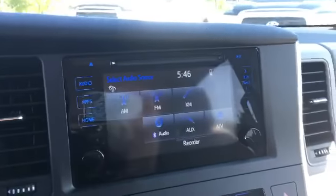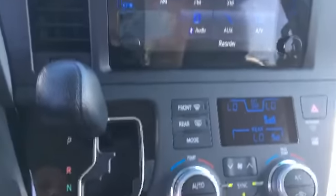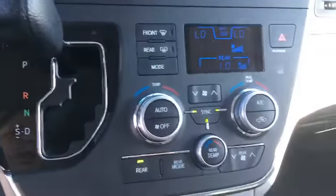As you can see, it's got your AM, FM, Sirius XM radio. You've got all of your dual climate control, your USB port and auxiliary.